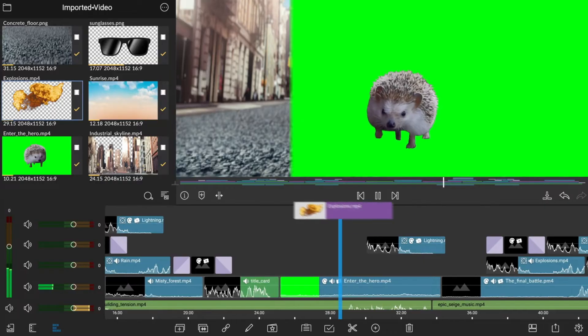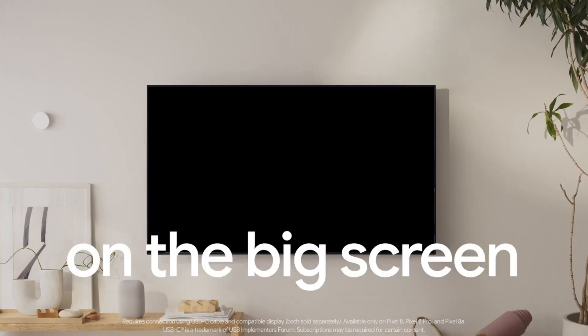We finally have the ability with the Pixel 8, 8 Pro, and 8a to plug these devices into some sort of external display and have that actually function. So it seems clear that work is being done — why would you have your phone be able to display out if you're not actually thinking about how your phone will work if you do utilize that display out? Things seem to be logically moving in that direction.